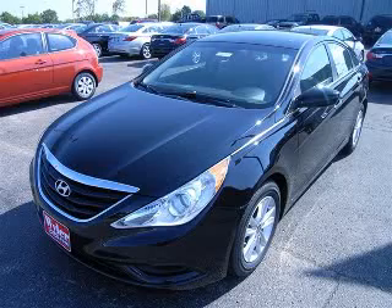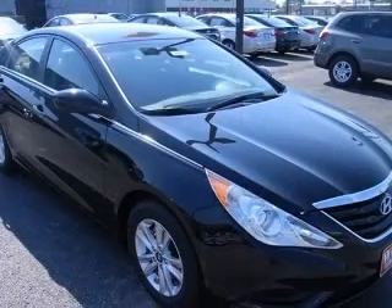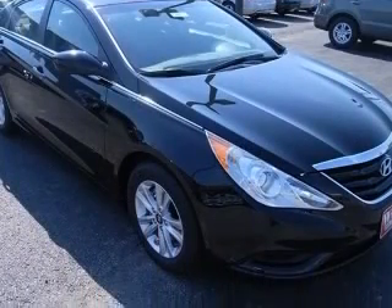Classy. Save at the pump. 35 mpg highway — are you thirsting for a super value in a vehicle? Well, with this impeccable 2011 Sonata GLS,